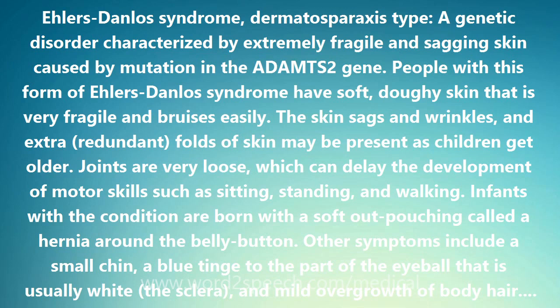These defects weaken connective tissue, particularly in the skin, causing the signs and symptoms of the condition. This type of Ehlers-Danlos Syndrome is inherited in an autosomal recessive manner. It was formerly called Ehlers-Danlos Syndrome type VIIC.